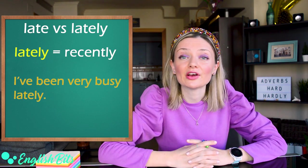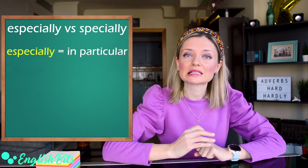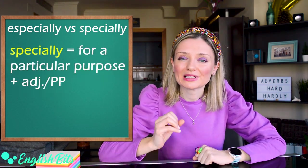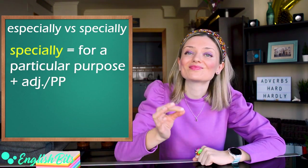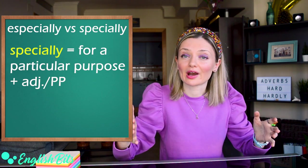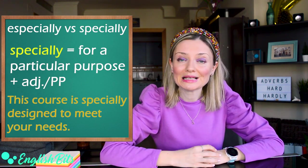Now let's look at another very confusing pair of adverbs: especially and specially. Especially means in particular. For example, I like sport, especially swimming. While the adverb specially — be very careful with the pronunciation, we don't pronounce the A — specially means for a particular purpose, and it goes before an adjective or past participle. For example, this course is specially designed to meet your needs.